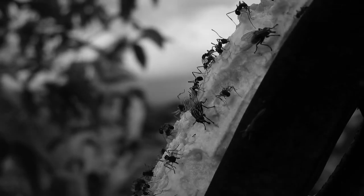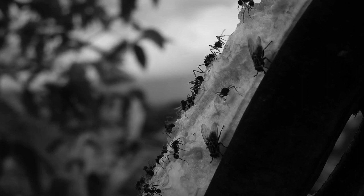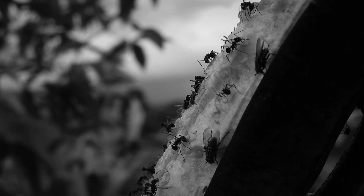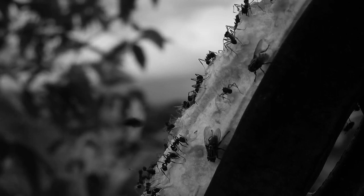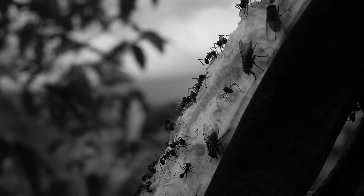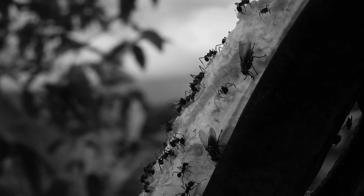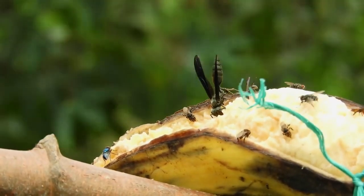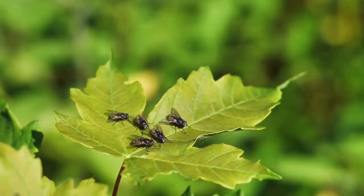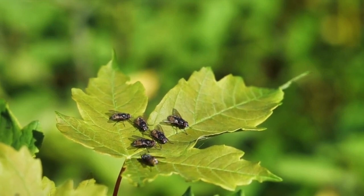Flies are omnivores, meaning they eat anything, including dead insects. This can be a problem as dead insects can contain harmful bacteria. Disease-causing bacteria can multiply quickly in dead insects, and when flies eat dead insects, they can ingest and spread these bacteria. To prevent contamination, keep food in clean, closed containers and regularly clean surfaces.